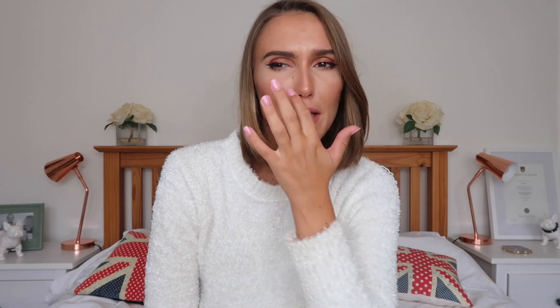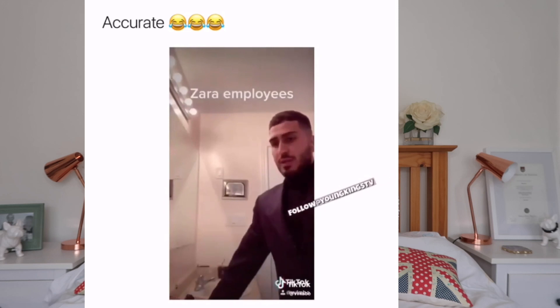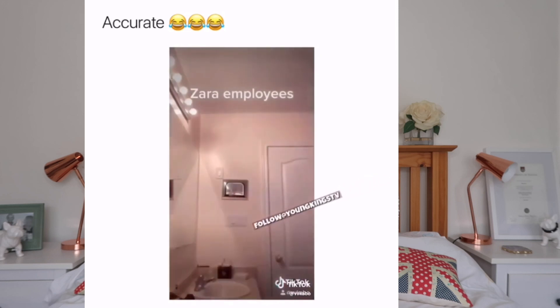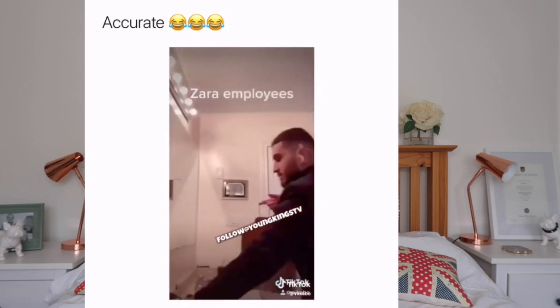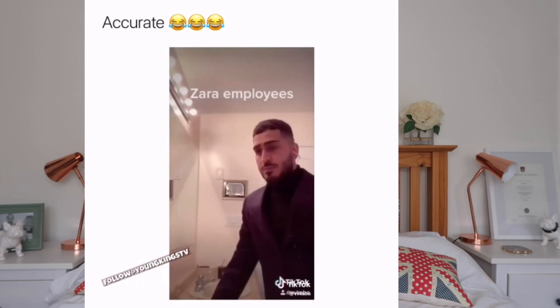I literally never go into Zara though — I can't deal with the shops. Everyone's really aggressive and it's very stressful and there's always a huge queue, so I will never ever shop in person. I always shop online, which also encourages me to spend a lot more money, but I will buy more stuff when I shop online. So I thought I would show you some of the things that I've got — without much further ado let's get into it.